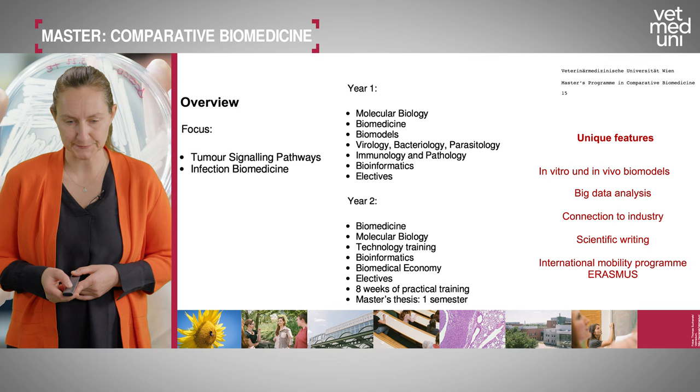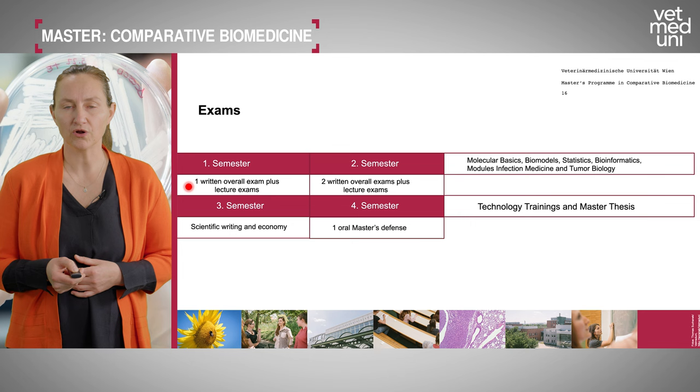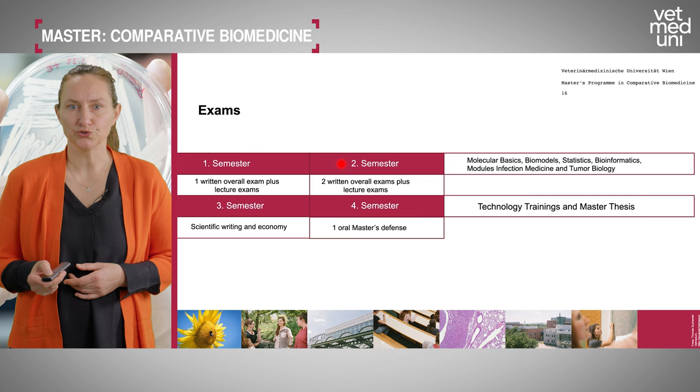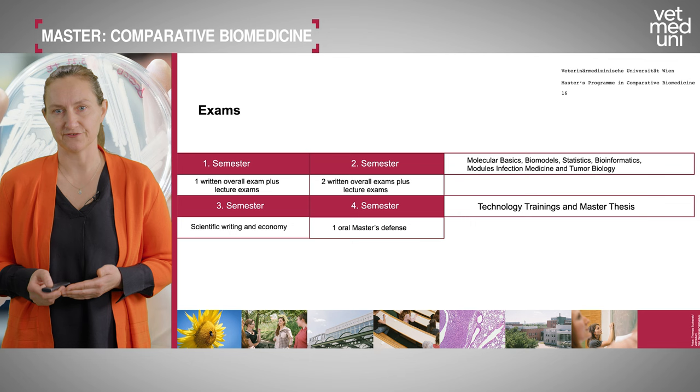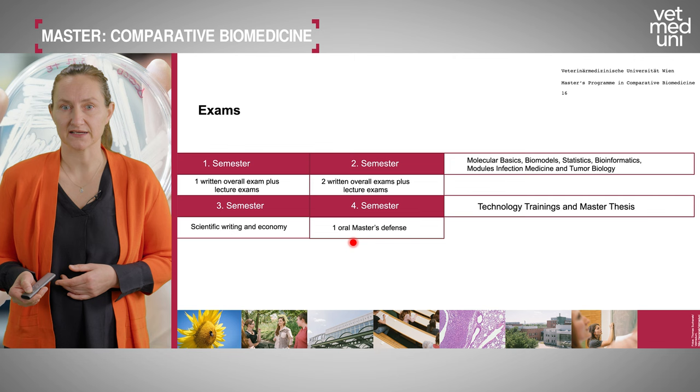Regarding exams: in the first semester there is one larger written exam covering several lectures plus individual lecture exams. In the second semester there are two larger exams — one on tumor biology, one on infection biology — plus additional lecture exams. In the third semester the focus is on technology trainings, scientific writing, and economy. In the fourth semester you complete your oral master's defense.